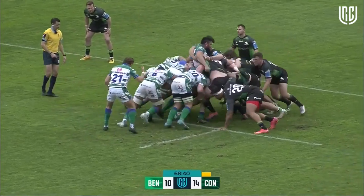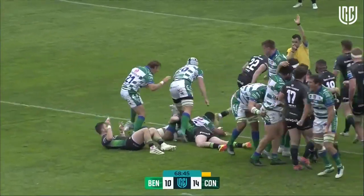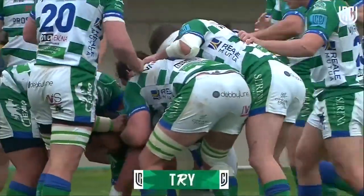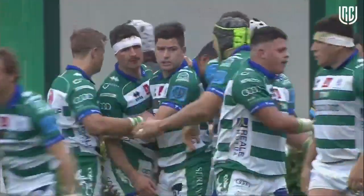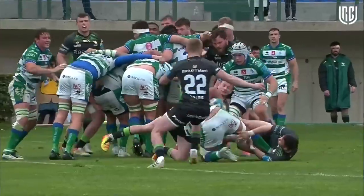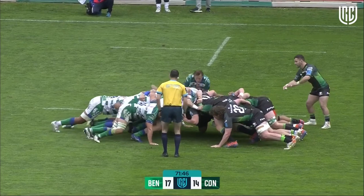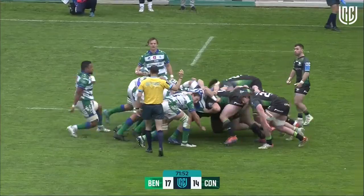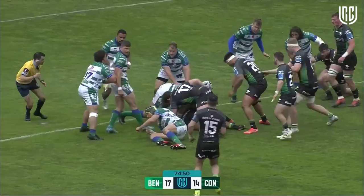Halafi looks to get the shunt on. The scrum goes up. Halafi with the pick-up and he stretches for the line and scores — and Benetton lead for the first time. A deserving reward for the dominance they've gained up front. He's in behind there, doing his best, popped up — Halafi does really well, forcing Connacht back in their own half, in their own 22. Connacht had just one away win all season; that came away to the Scarlets.